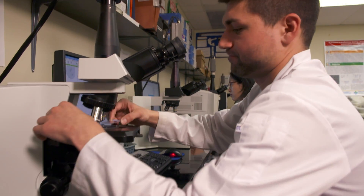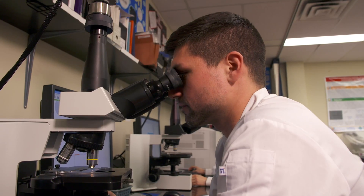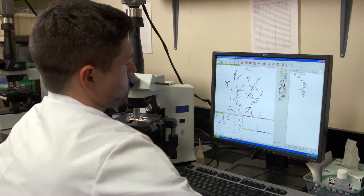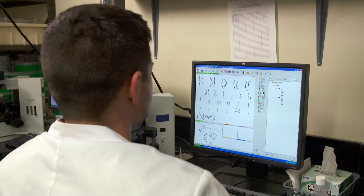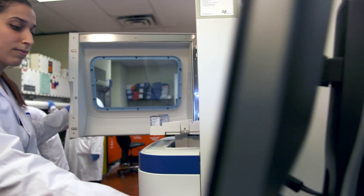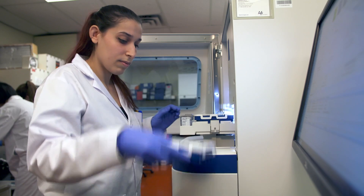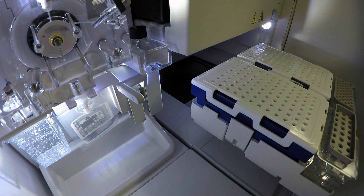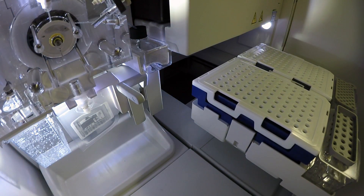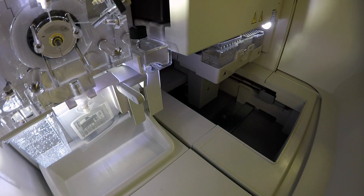First, the basics. Genetics technology is made up of two fields of study: molecular genetics and cytogenetics. Cytogenetics analyzes chromosome abnormalities, while molecular genetics studies gene mutations. Genetics technologists perform lab tests and procedures on human specimens to help physicians diagnose and treat serious health issues such as cancer or genetic disorders. They work with high-tech equipment and software to analyze, for example, DNA sequences, looking for alterations to the human genome.